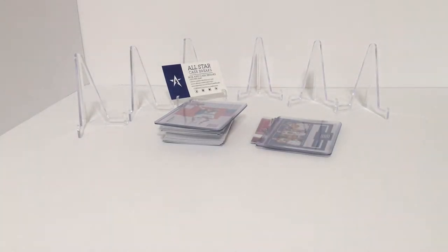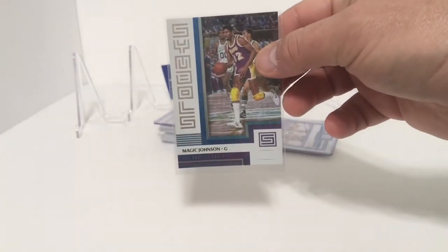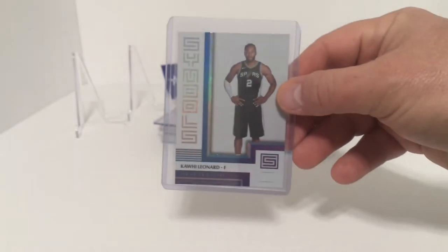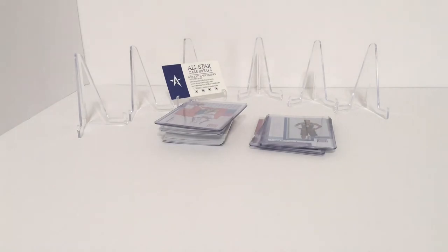Next in the Symbols inserts, we have Magic Johnson and Kawhi Leonard. And then we will do the Rookie Credentials next.